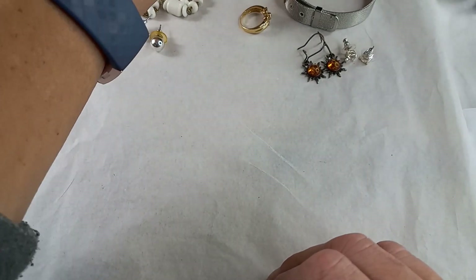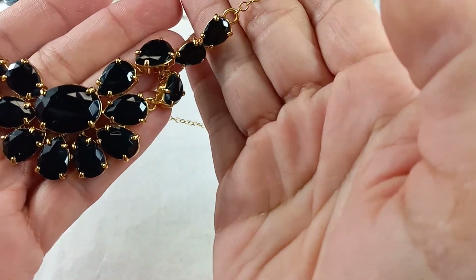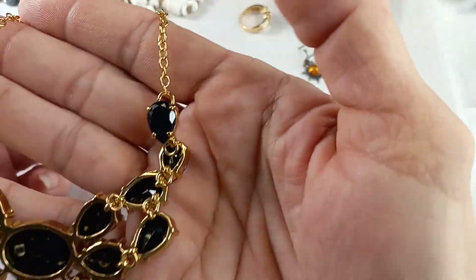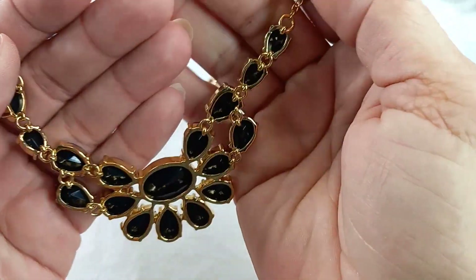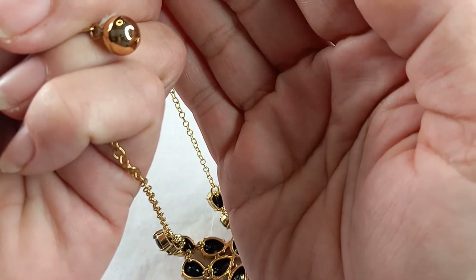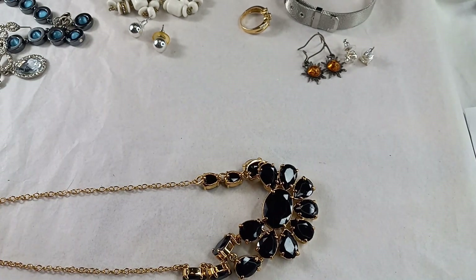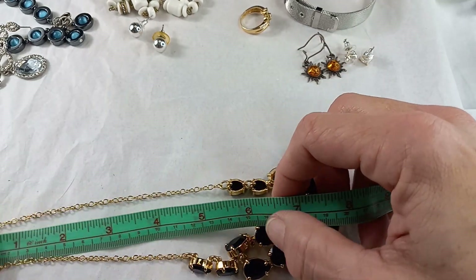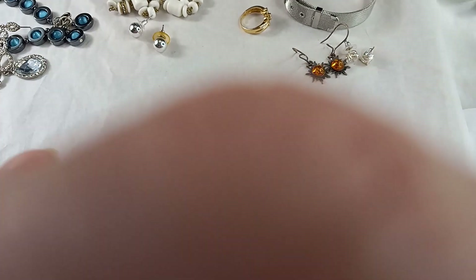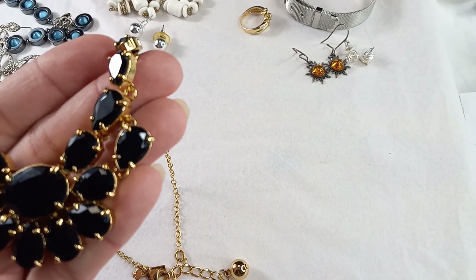Then we have a gorgeous Kate Spade black faceted stone necklace in gold tone. The stones are faceted and prong set. Here is the Kate Spade New York symbol, and it has a dangle ball on the end. Where she sits right now she is a seven-inch wearable with another inch and a half extender. For this Kate Spade, let's do $30 — she's gorgeous.